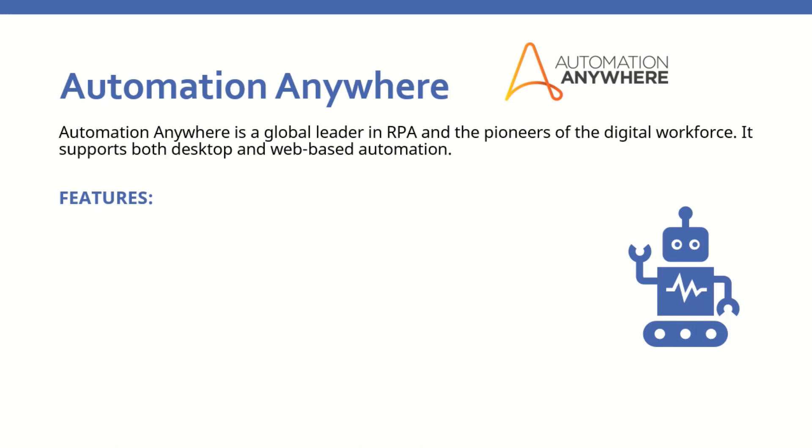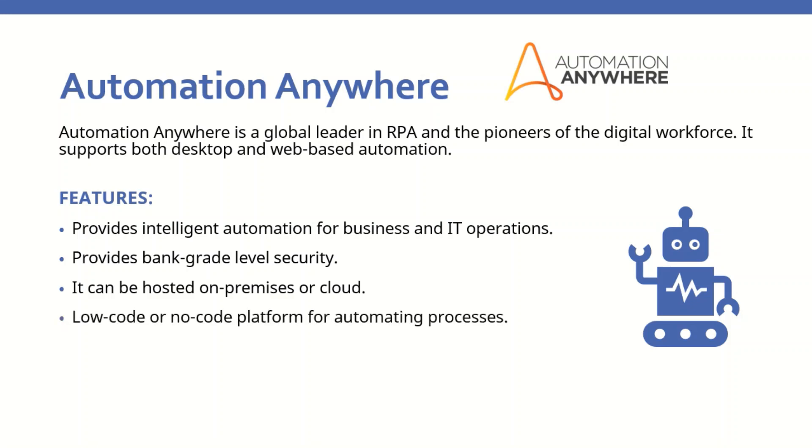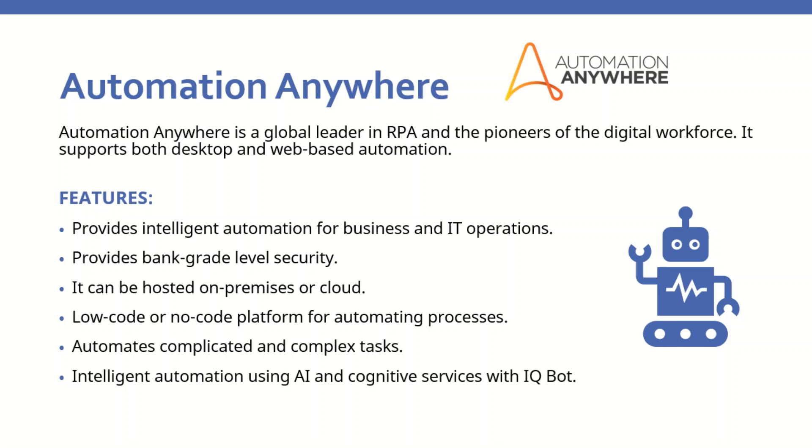Automation Anywhere is a global leader in RPA and the pioneer of the digital workforce. It supports both desktop and web-based automation. Features it offers include intelligent automation for business and IT operations, bank-grade level security, and the ability to be hosted on-premises or in the cloud. It is a low-code or no-code platform that automates complicated and complex tasks, offers intelligent automation using AI and cognitive services with IQBot, and provides real-time reports and analytics with Bot Insight.